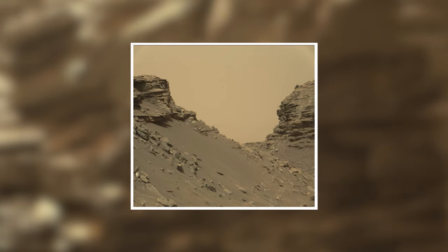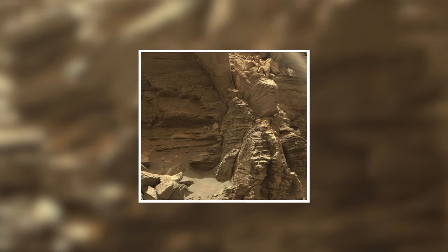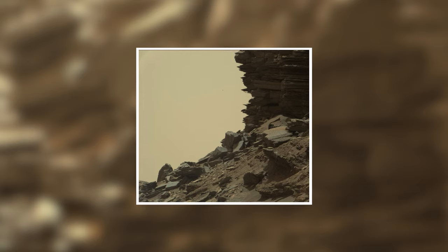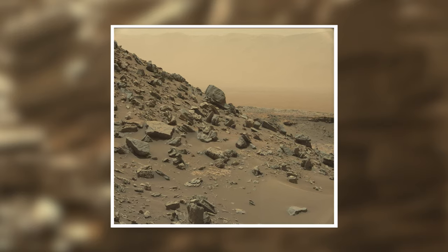The rover takes five incredible close-up images on its way through. The thin layers here are evidence that this area was created by wind action and sand dunes — this is known as cross-bedding. The angles of some of the layers also give this indication, as water-based deposits tend to be more level.